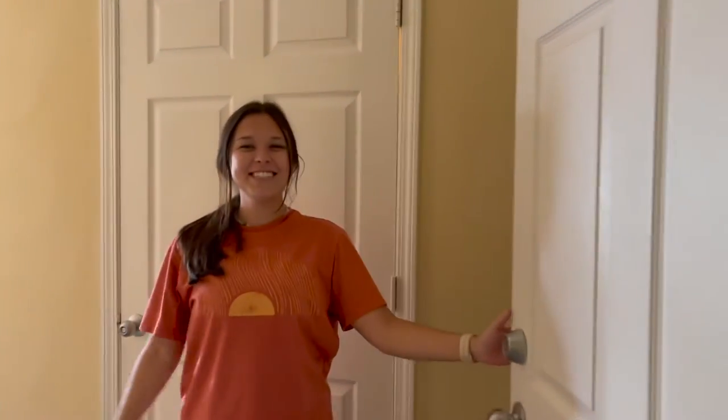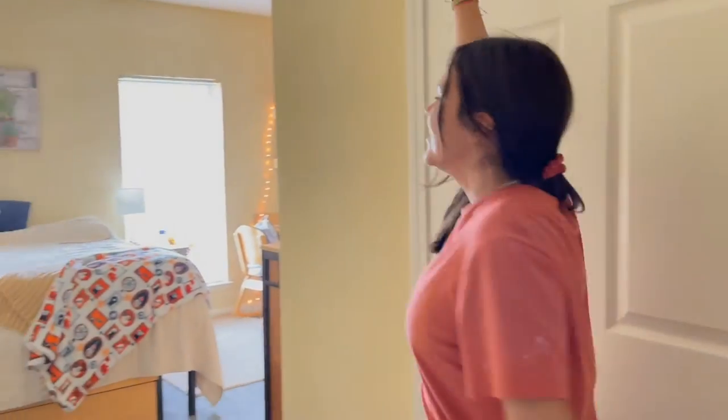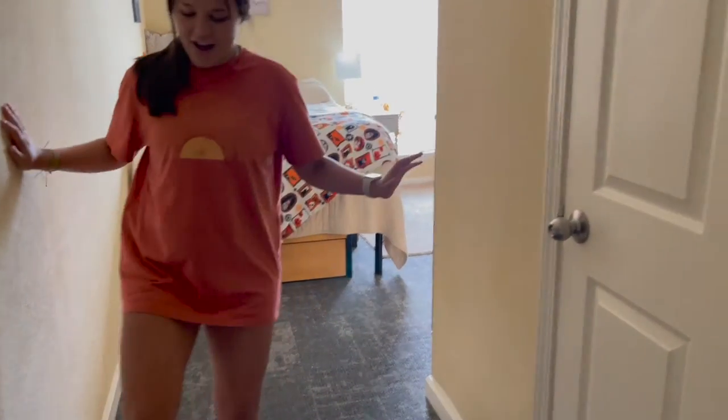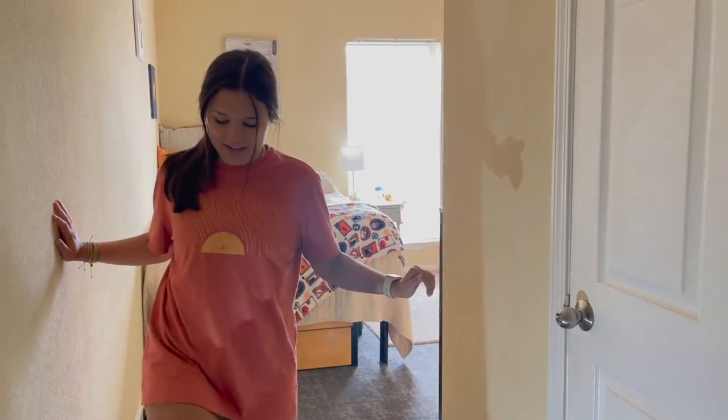Hi, my name is Jamie. I'm Madison's roommate and you're welcome to see my room. So you walk in and first you have this little hallway — it makes the room look a lot bigger. I've got this cute little nightlight to help me see.